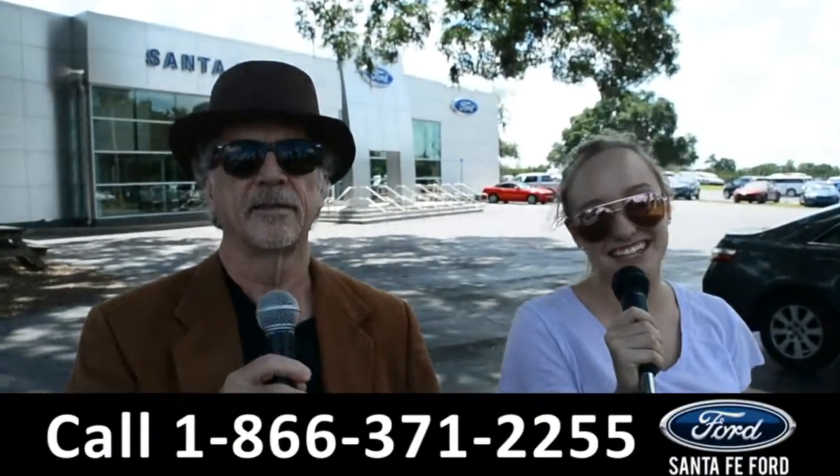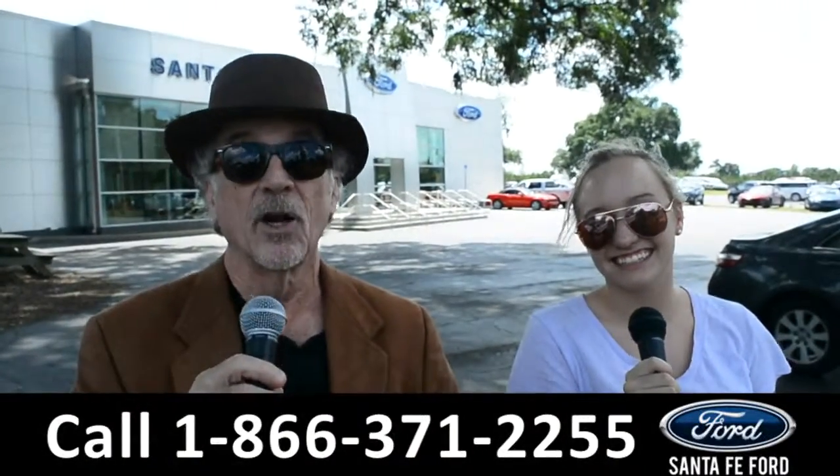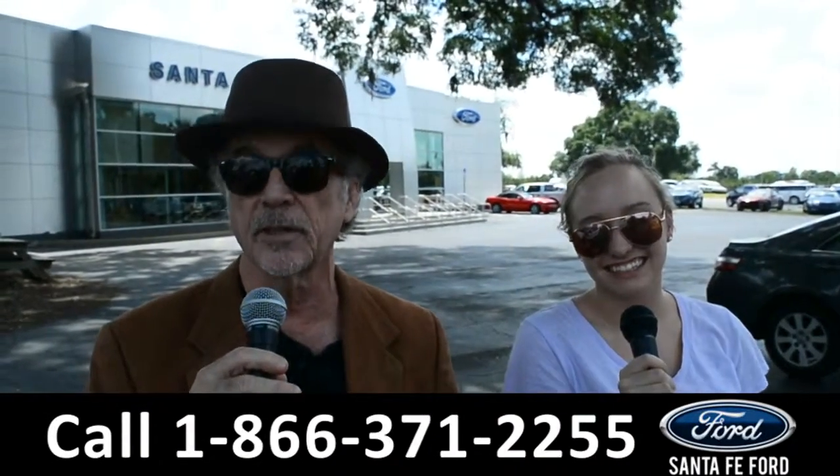Hey, this is Randy and this is Alyssa at SantaFeFord.com, where Ford makes it, we've got it. Stay tuned — we're going to take a closer look at one of our brand new Fords right now.